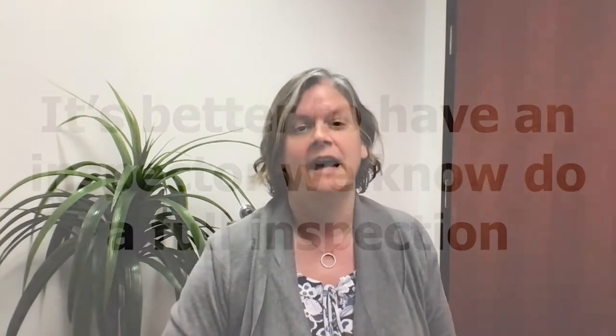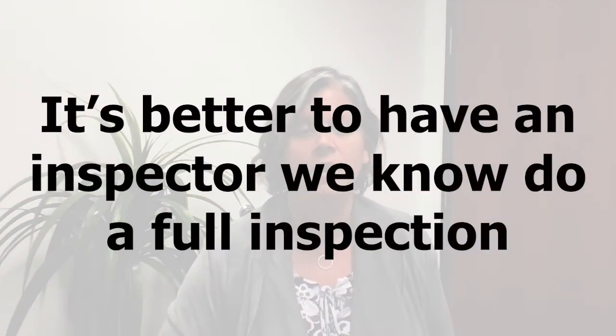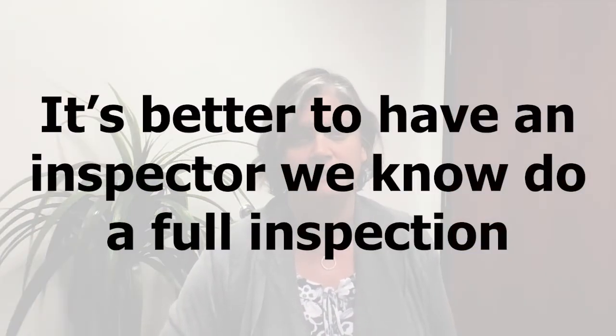A buyer is going to come in and do their inspections. So it's generally better to have an inspector that we know and trust go out and do a full inspection of the property. And if we do find something, it gives us an opportunity to take care of any issues before we go on the market and have to negotiate with the buyer. When we get the inspection prior to going under contract, it allows us to negotiate from a much stronger position for our sellers, with no surprises coming up later on.